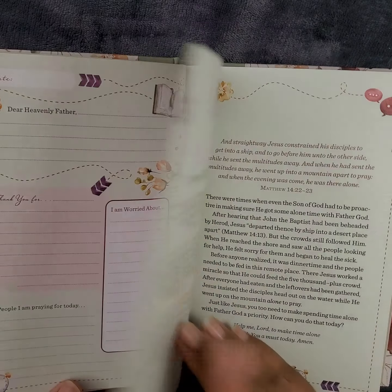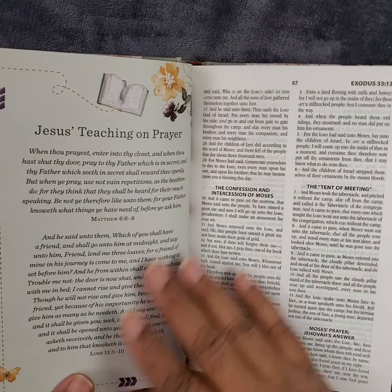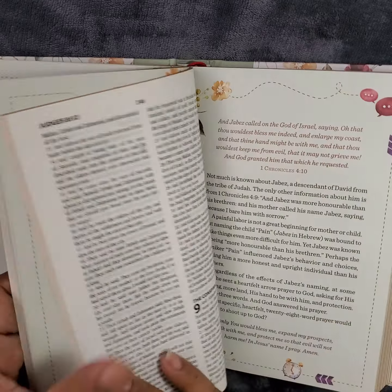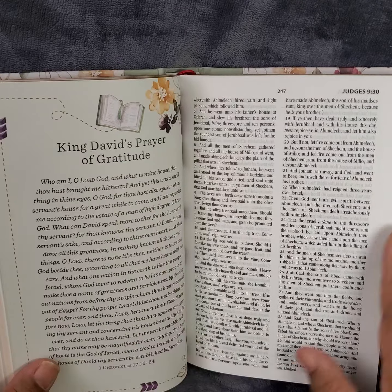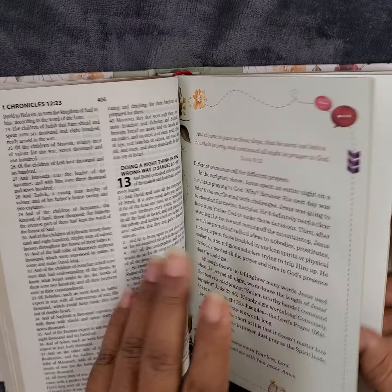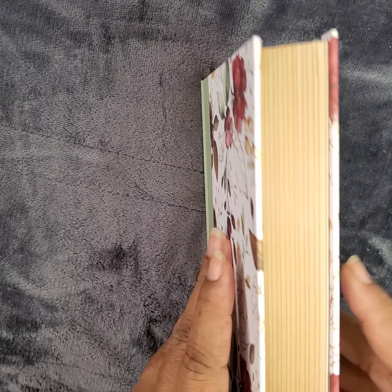Here's a prayer of Psalms, and then it goes into it again — Jesus's teaching on prayer. It's like that in sections throughout so you can basically go through the Bible as you feel led. Look at that — King David's prayer of gratitude. There are multiple sections in here; you can see how the pages are divided.